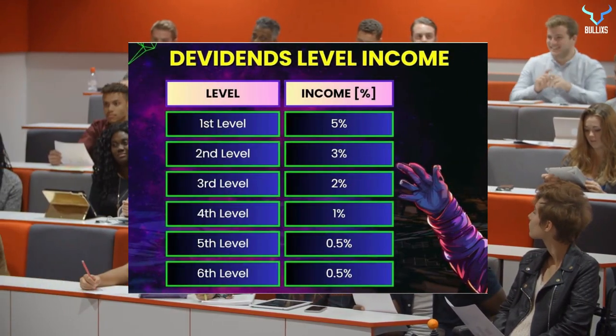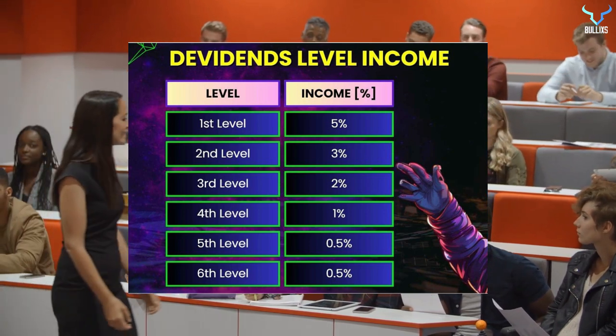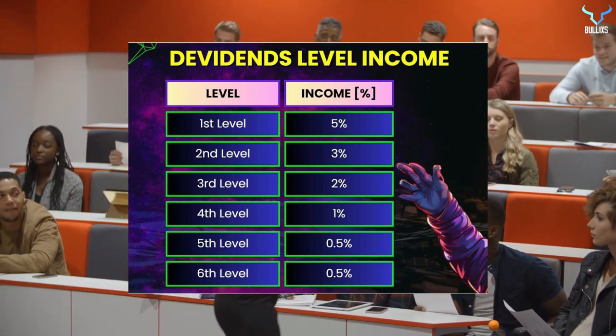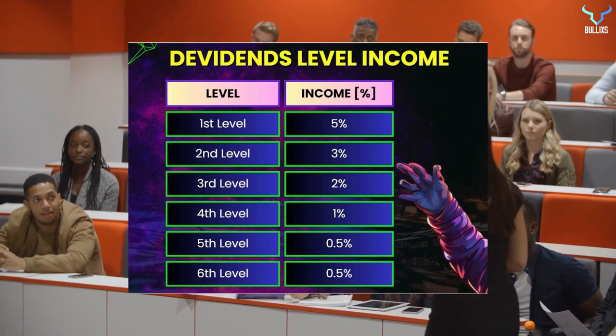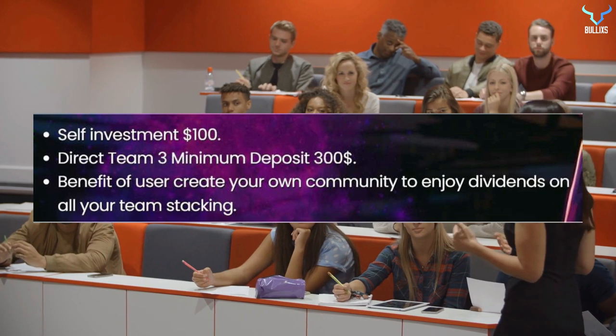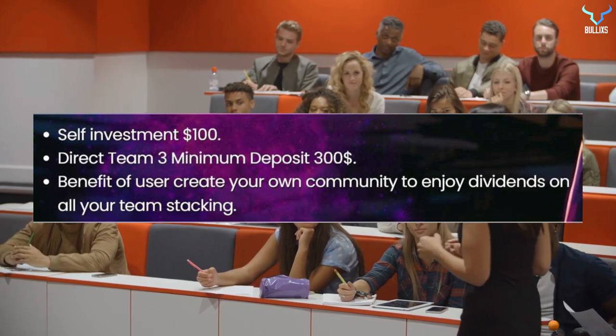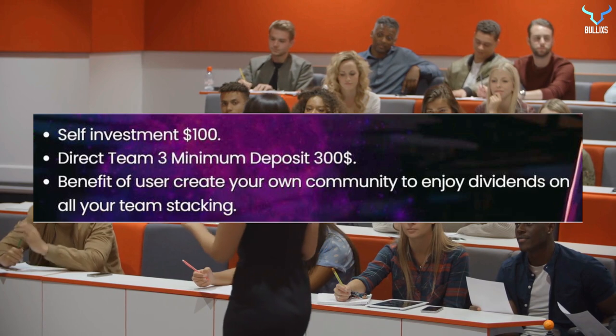Now let's talk about dividends level income. At first level it's 5%, 3% at second level, 2% at third level, 1% at fourth level, 0.5% at fifth and sixth levels. Here you need to have a self-investment of $100 and a direct team of minimum 3 deposits of $300. The benefit is to create your own community to enjoy dividends on all of your team's staking amount.